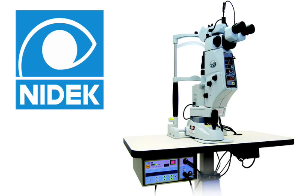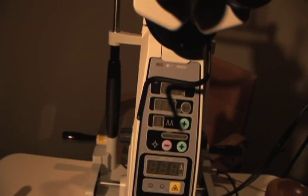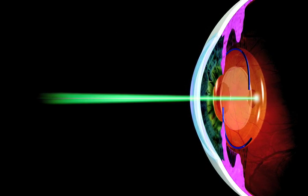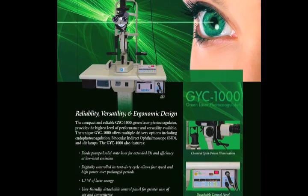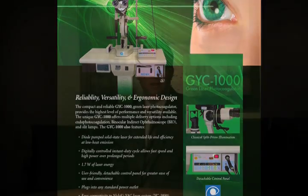Today, I'm going to talk a little bit about my experience using the NIDEC combination laser that we have here in Bellevue. In ophthalmology, there are several lasers required to treat the eye. One is NIDEC's green laser, used to treat the retina. An example would be diabetic retinopathy or a retinal tear. This laser generates a small amount of heat to seal the eye tissues.